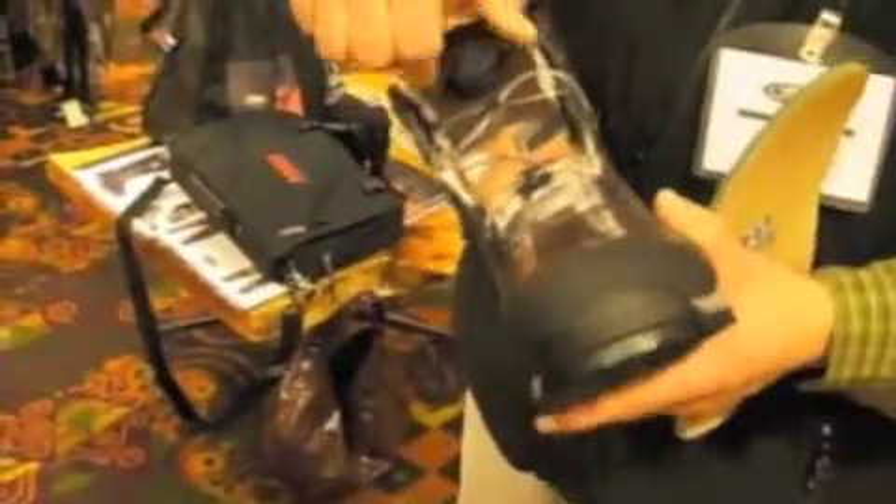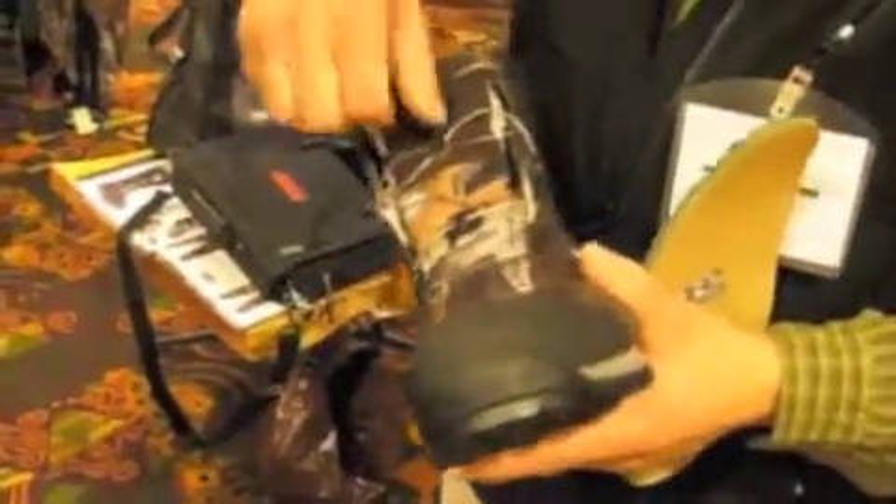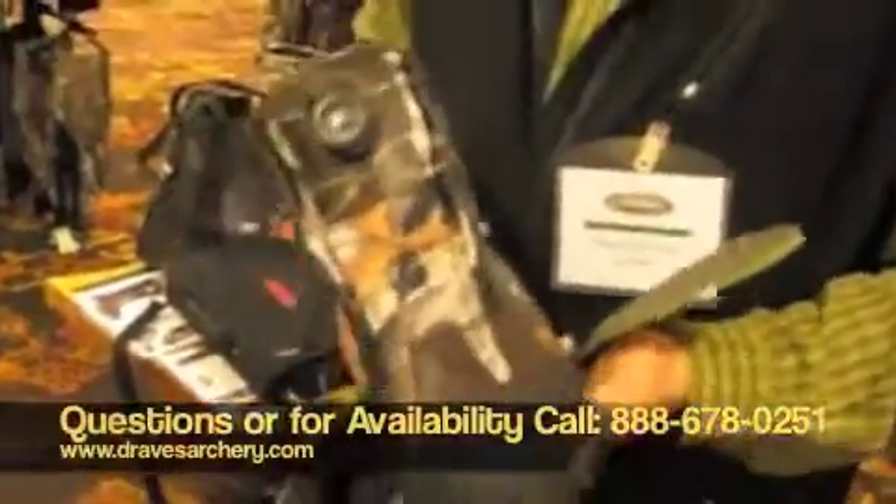You basically open it up, slide into the boot, and you can crank it tight. You have no more loose laces — you're not going to trip. Boa offers a lifetime guarantee on this particular lace system. So the new Boa Hiker from Matthews.